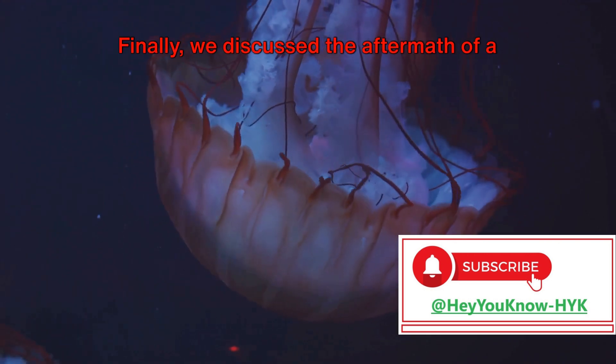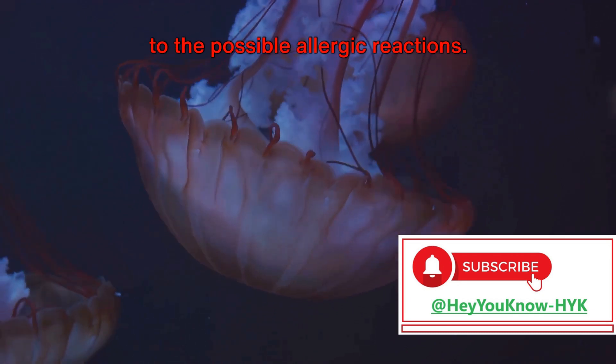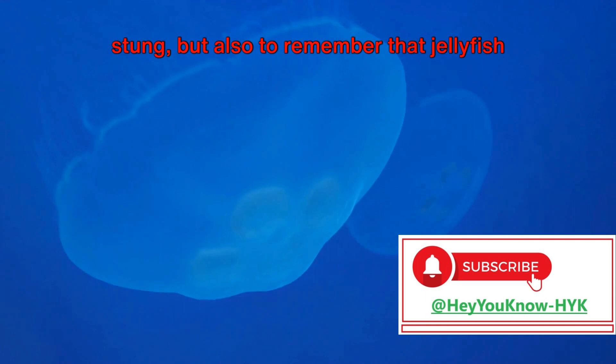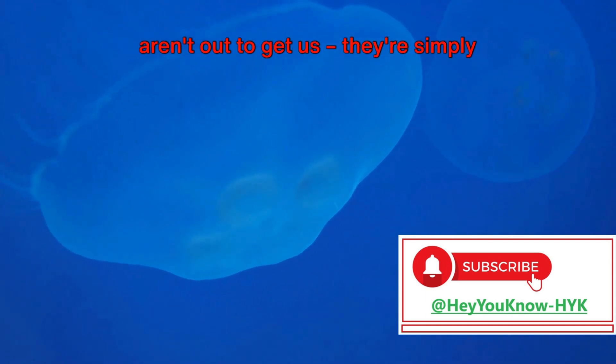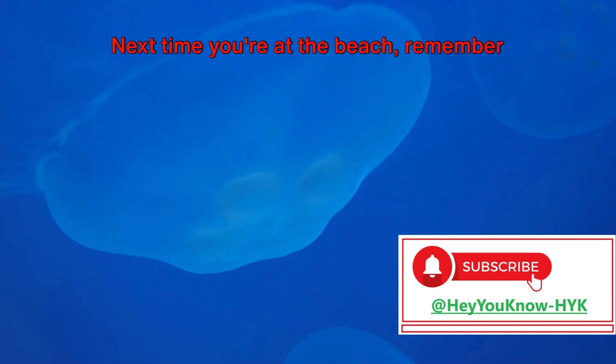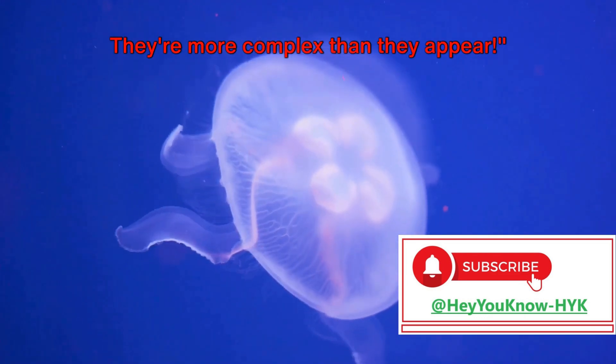Finally, we discussed the aftermath of a sting — from the immediate pain and redness to the possible allergic reactions. It's important to know how to react when stung, but also to remember that jellyfish aren't out to get us. They're simply reacting to a perceived threat. Next time you're at the beach, remember to give jellyfish plenty of space. They're more complex than they appear.